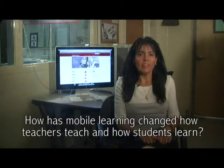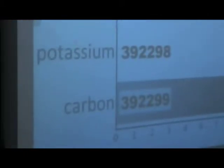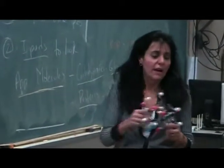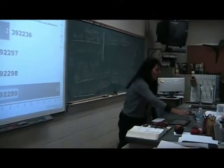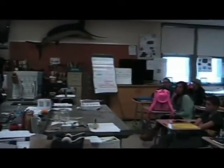Technology inspires great teaching and learning and amplifies thinking and doing. This is in line with the common core standards and 21st century skills that students will need to acquire. Technology opens and creates new learning experiences. It opens minds and has allowed students and teachers to create, collaborate and problem solve.